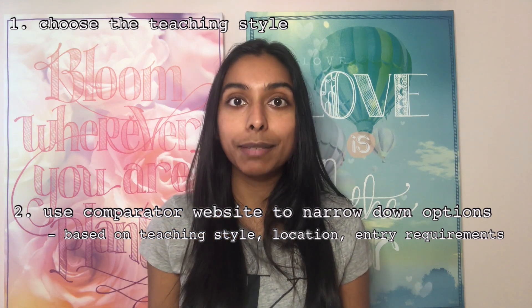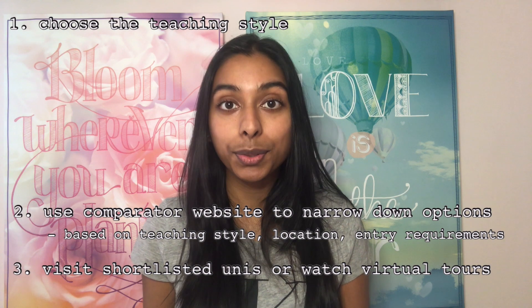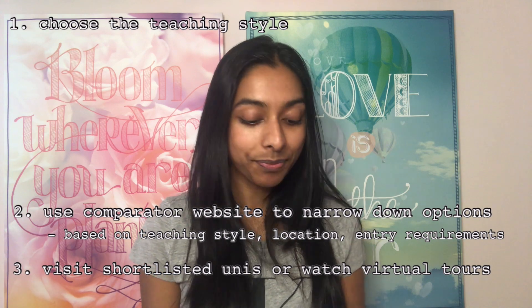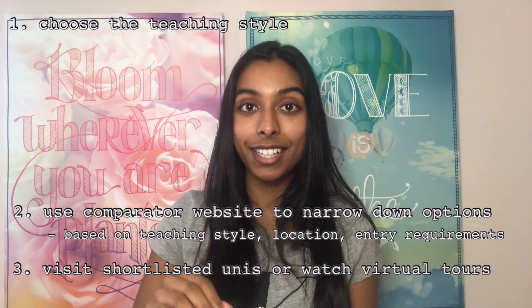Having done all of that, you'll have a shortlist of unis you're happy with. The next step is to either visit them if you can, or do virtual tours of each one, and check that the uni offers everything you want. That will help you create your final shortlist of the four medical schools you're going to apply to. This video was purely about how to choose a medical school - I'll be chatting about the application process in future videos.